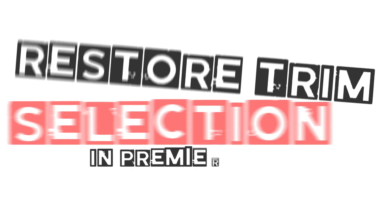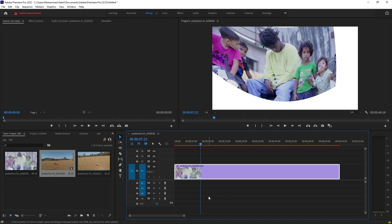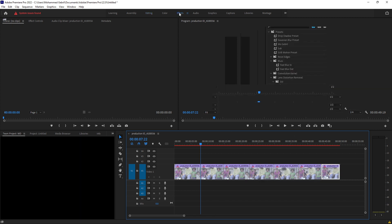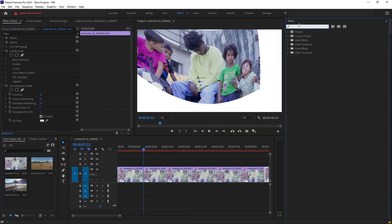Restore Trim Selection. You can now reset edit points that are accidentally unselected. This handy option saves you from manually reassembling a complicated group of edit points on the timeline just because you clicked in the wrong place.